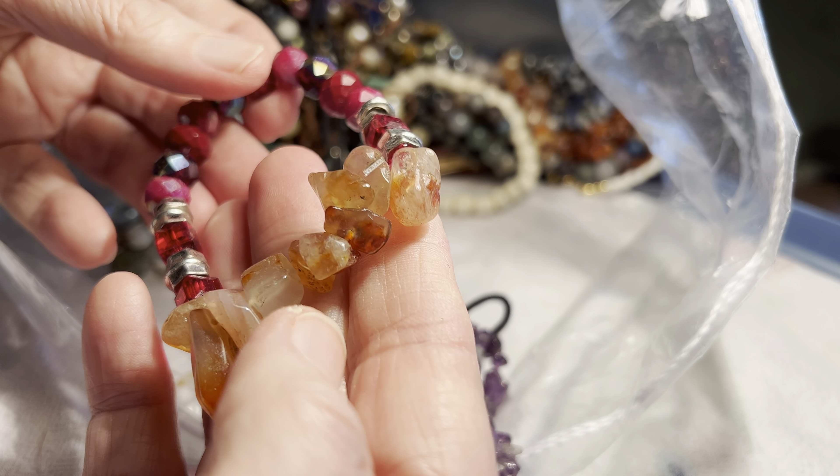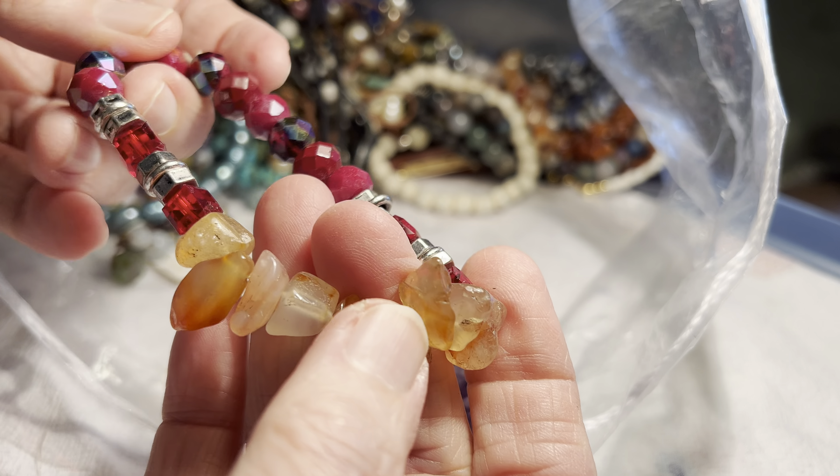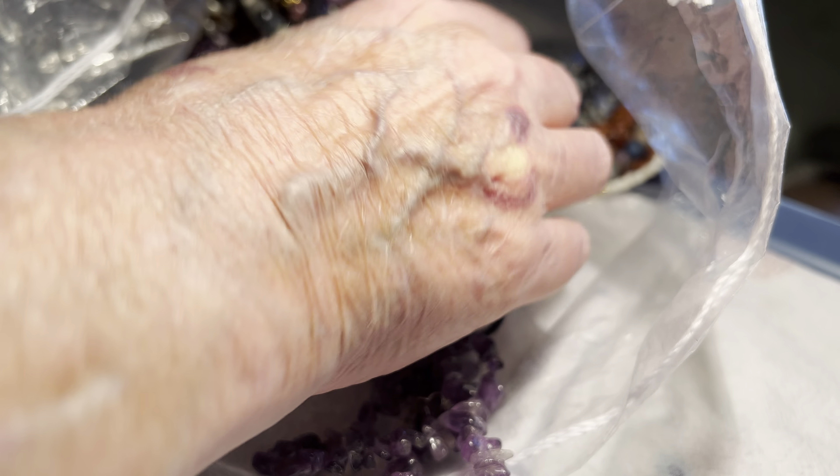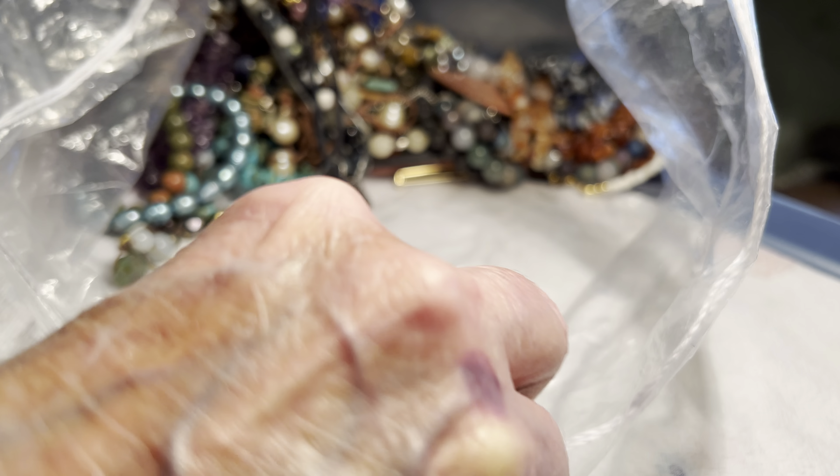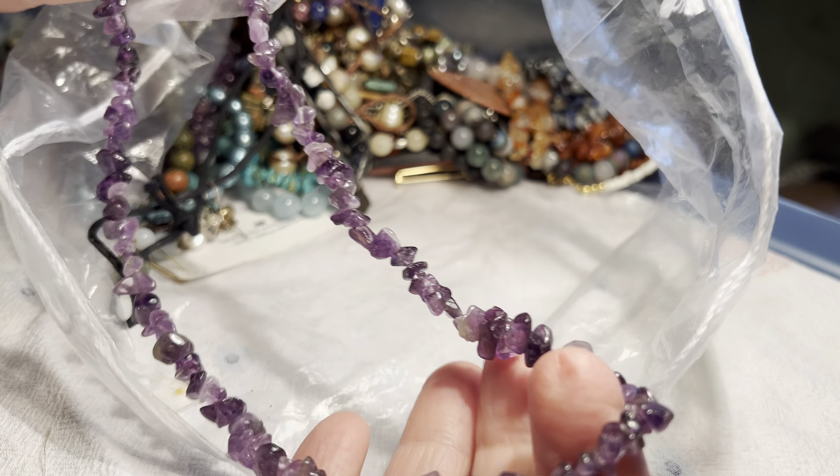Glass and agate, four dollars — I like that. That's different, three dollars. White highlight amethyst necklace, six dollars.